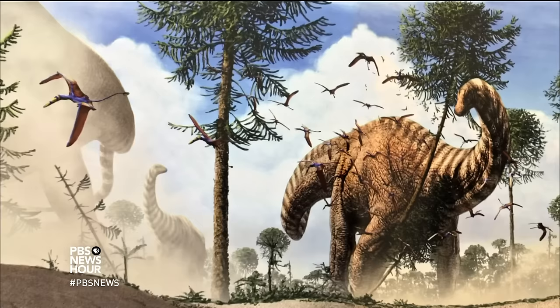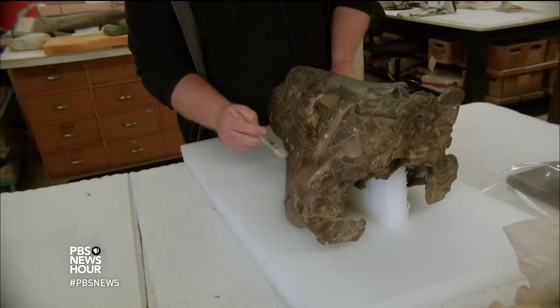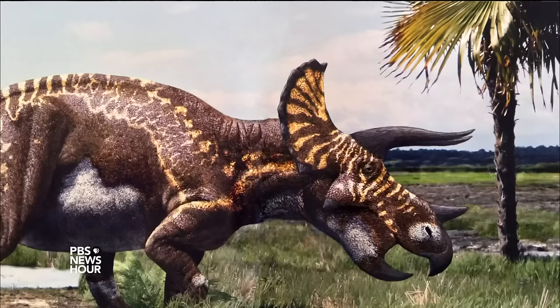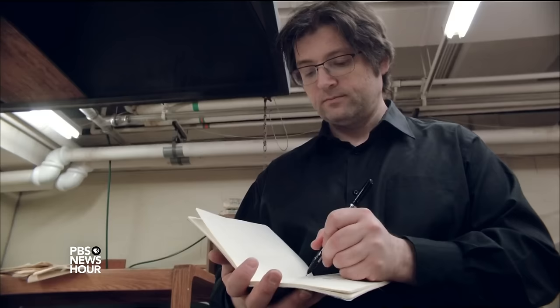Chitteny's skills are highly sought after by paleontologists such as Michael Ryan, the curator of vertebrate paleontology at the Cleveland Museum of Natural History. It takes our research one step further than we can do it on our own. Ryan's specialty is horned dinosaurs, known as ceratopsians, of which triceratops is the most famous example. When Ryan uncovers a new ceratopsian, he often calls on Chitteny to bring it back to life.